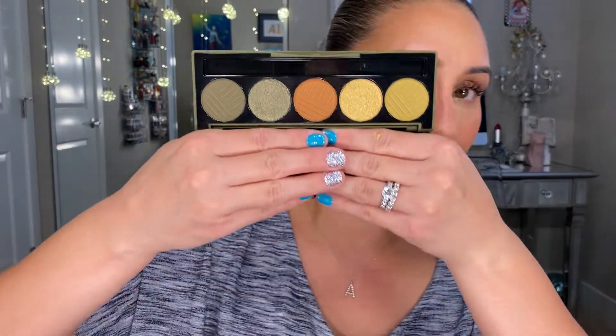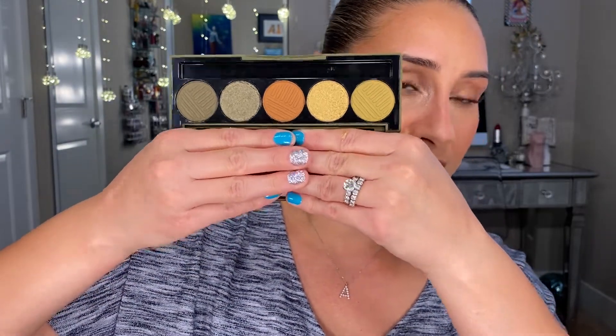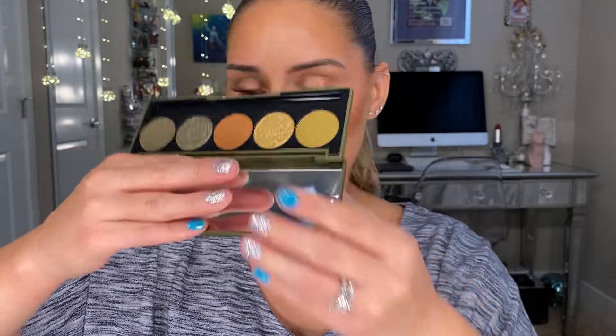I also picked up a newer Dose of Colors palette that has all my favorite shades — I love green, yellow, and orange on my eyes. That is a thing for me that I love dearly. Those are my eyeshadow palettes.